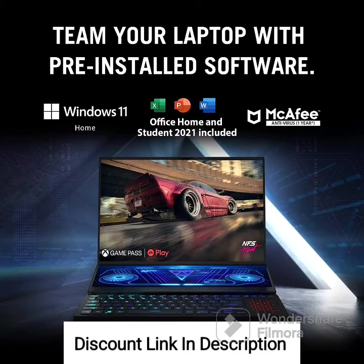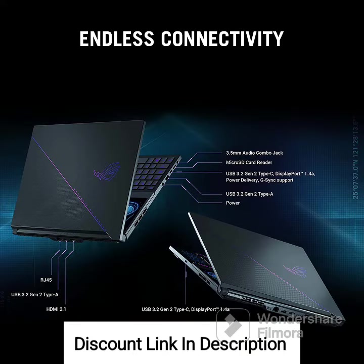In terms of design, the Zephyrus Duo 16 showcases a sleek black chassis that exudes a premium and gaming-centric aesthetic. It weighs approximately 2.67 kilograms, which is relatively lightweight considering the powerful specifications and dual-screen design.